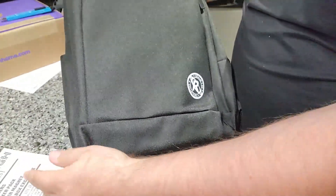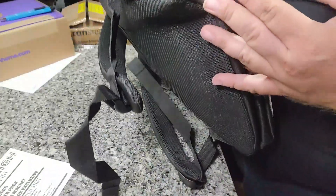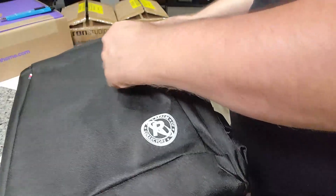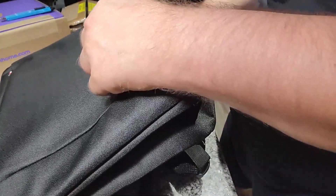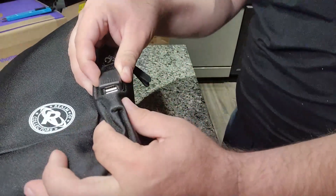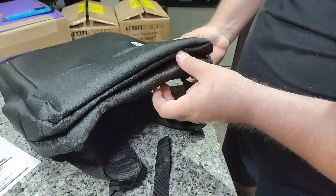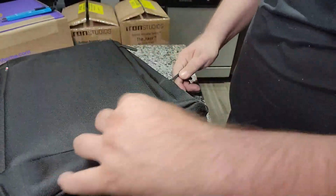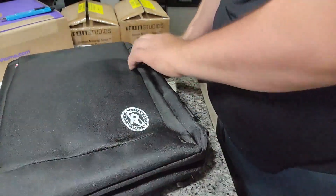It does have the normal Realm logo kind of embossed on there — that's pretty cool. I don't know which brand that is, might be like a Tommy Hilfiger-style logo. There's one pocket here — nothing there. Oh, check it out — a USB connection! I guess that's if you have a charger on the inside.